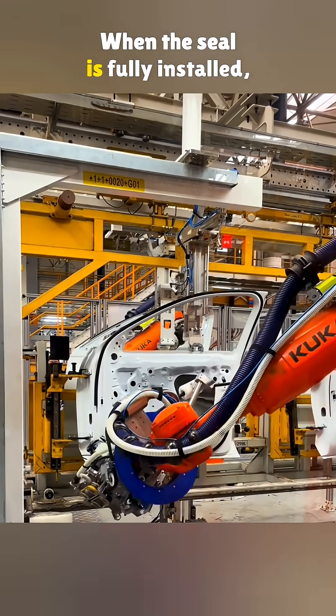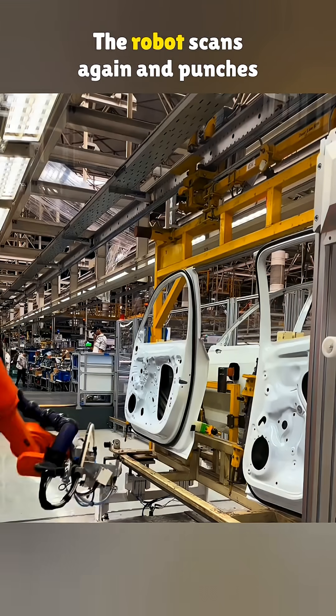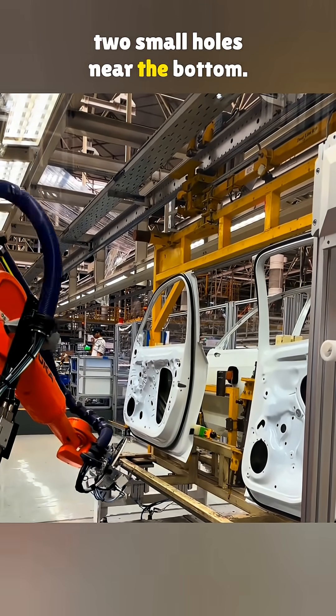When the seal is fully installed, the machine neatly cuts the end. But that is not the final step — the robot scans again and punches two small holes near the bottom.